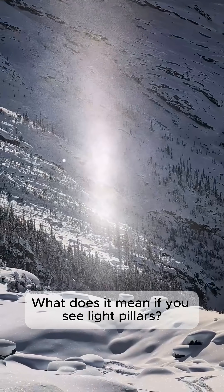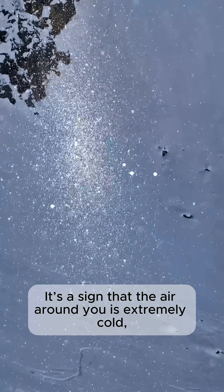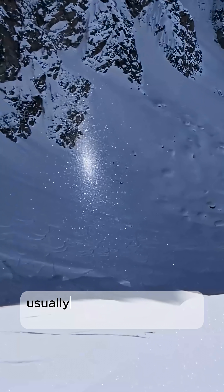What does it mean if you see light pillars? It's a sign that the air around you is extremely cold, filled with flat, plate-shaped ice crystals usually found in high cirrus clouds. But during very cold nights, they can form near the ground.